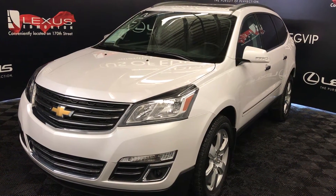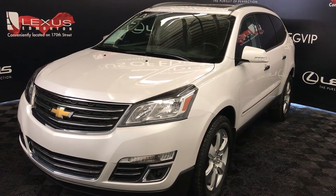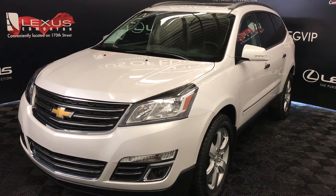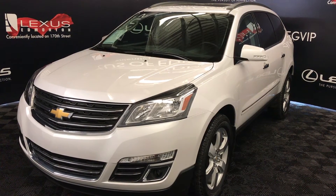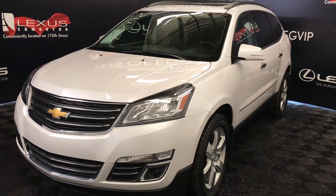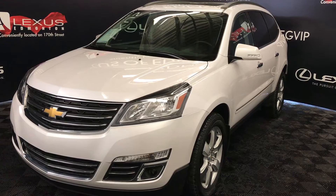Welcome to Lexus of Edmonton. We are located off 111th Avenue, 170th Street in Edmonton, Alberta. We're looking at a pre-owned 2016 Chevrolet Traverse LTZ — all-wheel drive, white exterior, black leather, four-door, seven-passenger.